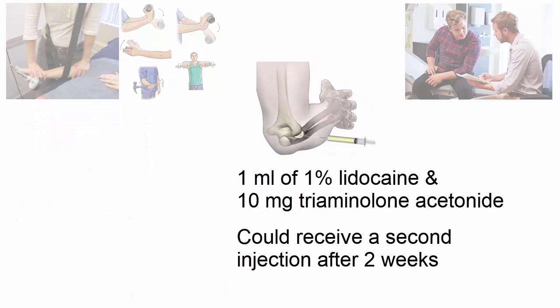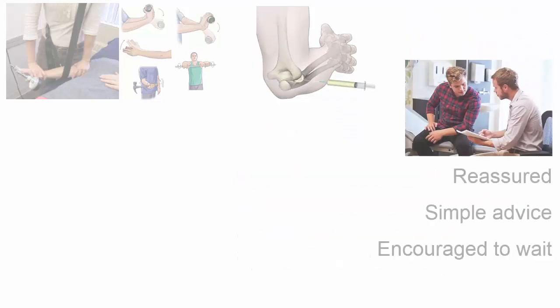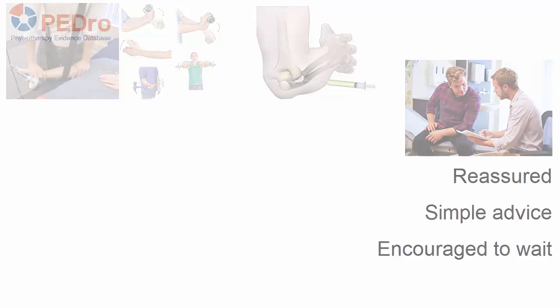Participants in the Injection group received an injection containing 1 ml of 1% lidocaine with 10 mg of triamcinolone acetonide to the painful elbow. They were advised to return gradually to normal activities, and a second injection could be administered after 2 weeks. Participants in the Wait-and-See group were reassured that the condition would settle, given simple advice, and encouraged to wait.